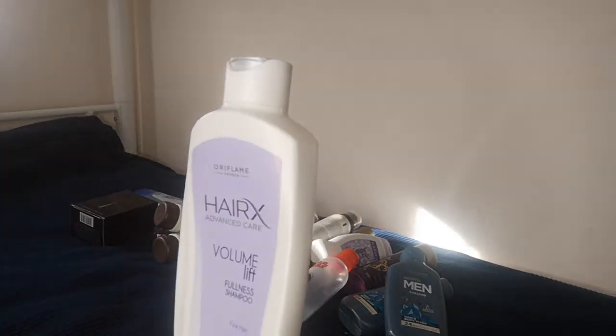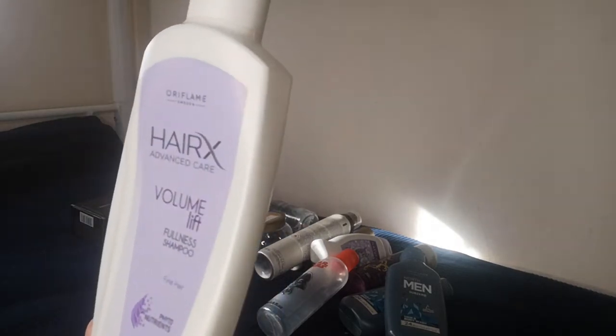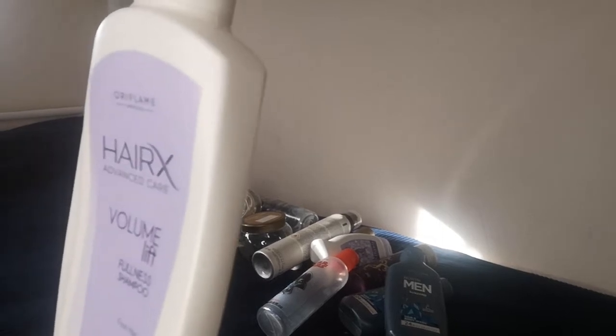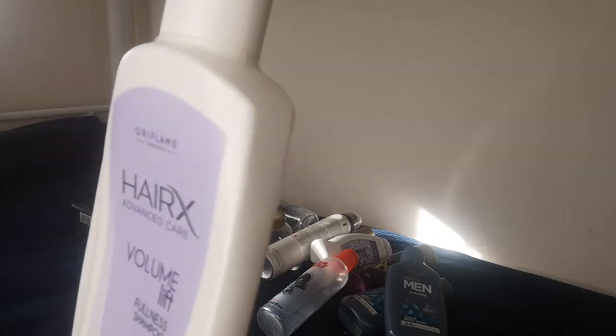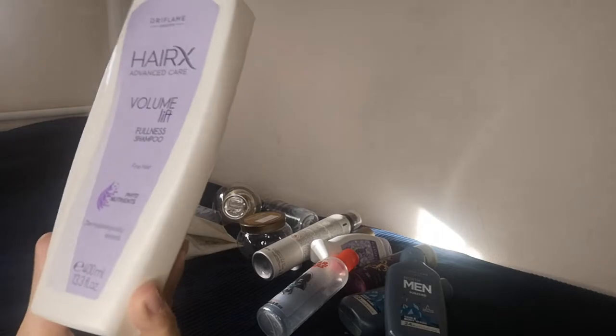With hair care products, there's also the Hair X Advanced Care volume lift shampoo for fine hair with phytonutrient. We absolutely love it — the fragrance, the effect on hair, very easy to comb, and it gives a fuller hair effect. It came in 400ml and is a very nicely perfumed shampoo.